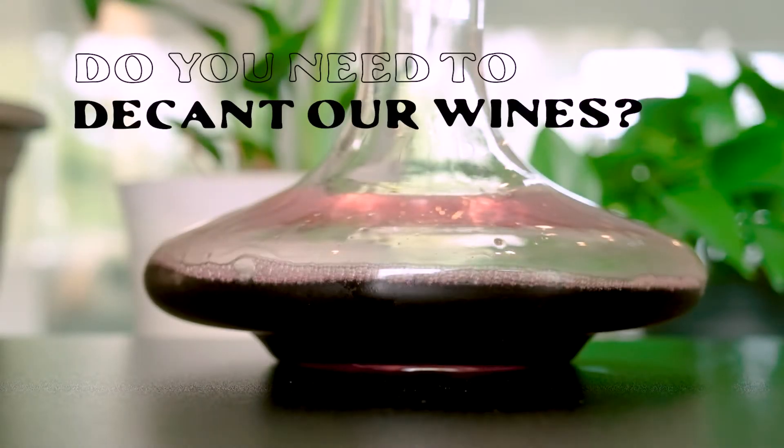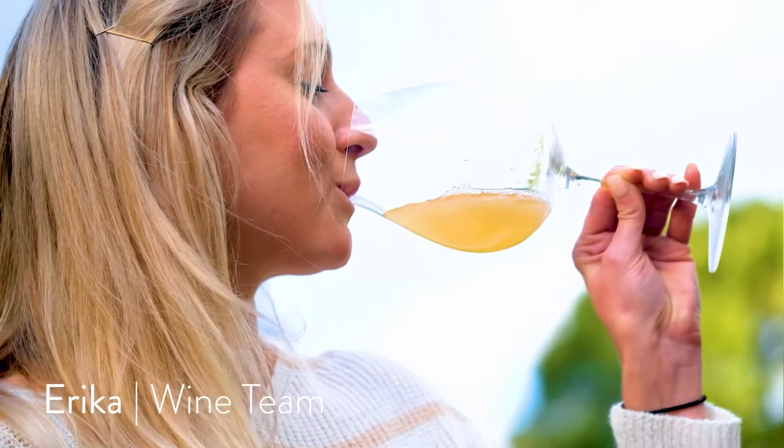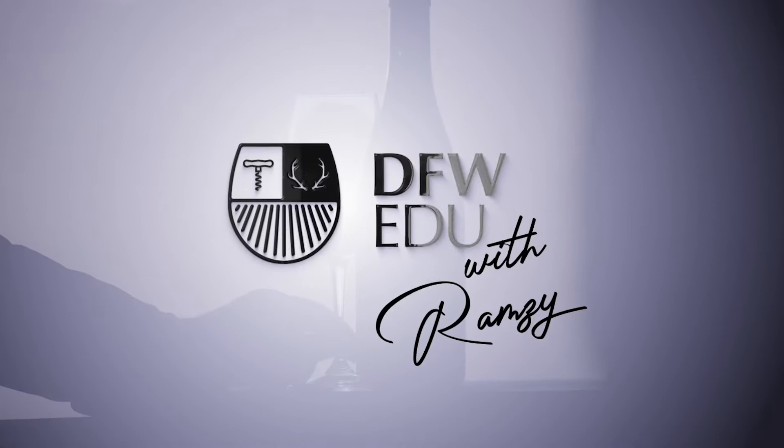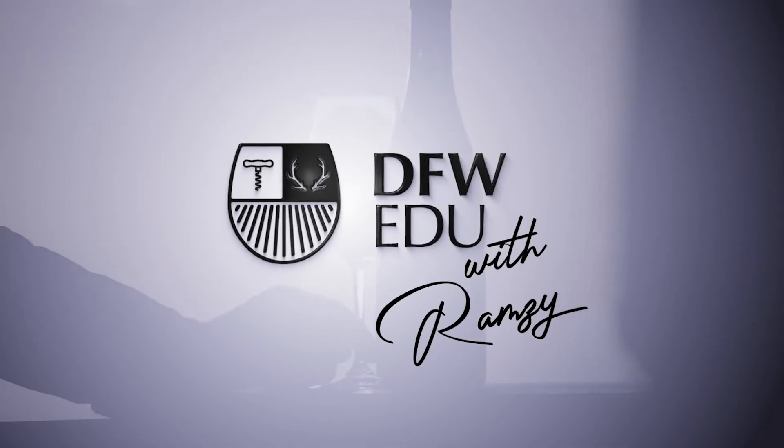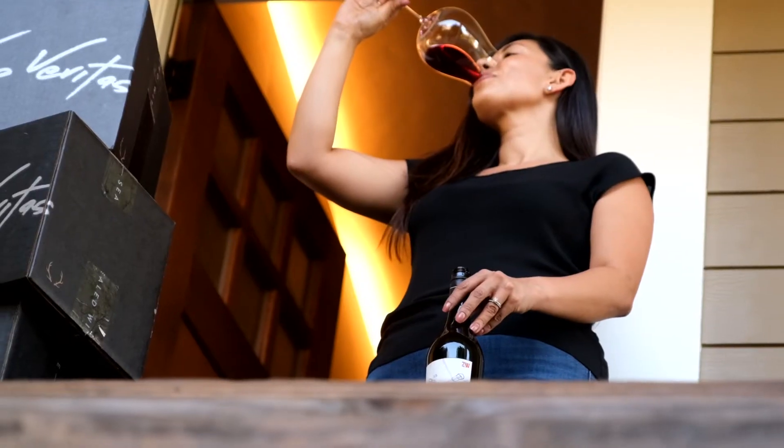Do you need to decant our wines? Our goal is for every pure natural wine you get from Dry Farm Wines to be ready for immediate enjoyment. You can open the bottle and pour a glass as soon as you receive your box.